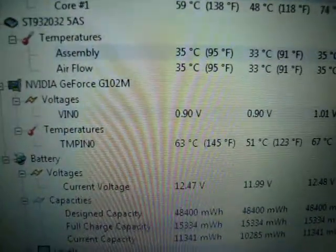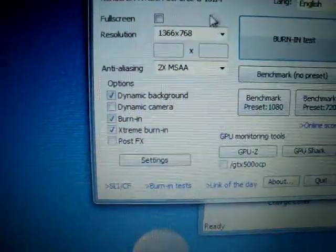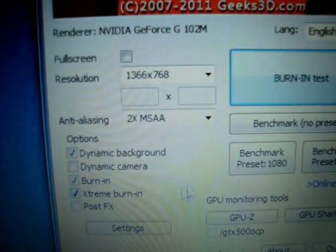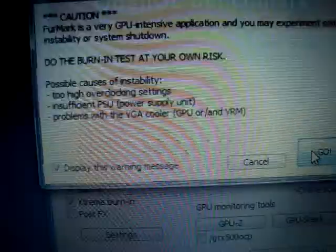GPU is still pretty stable with the heat. Running at 1366x768 with anti-aliasing and extreme burn-in, I ran this for six hours after Prime95. The maximum heat it got was 80 to 82 degrees for the GPU, which is actually still pretty normal for a laptop. If it were a desktop, I'd be worried, but it's not bad.